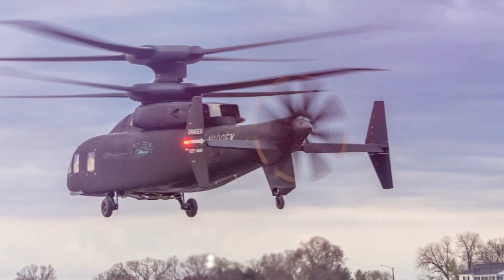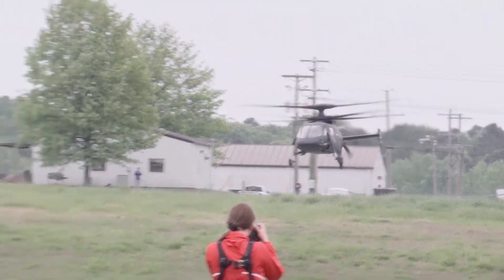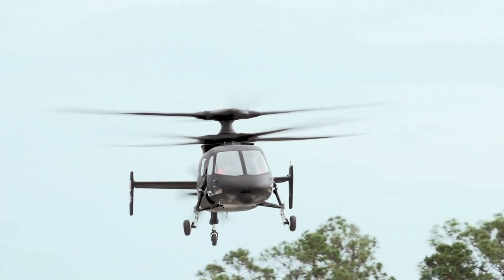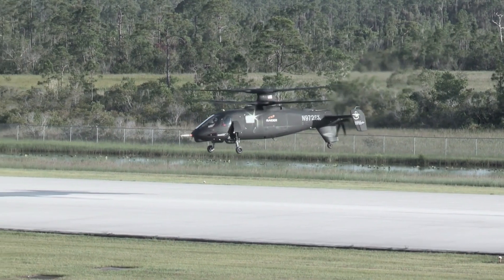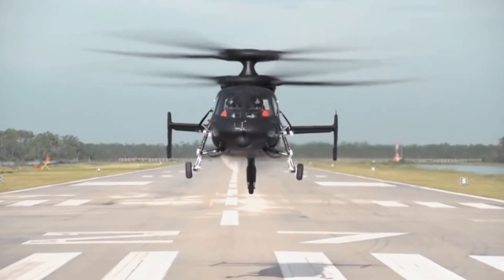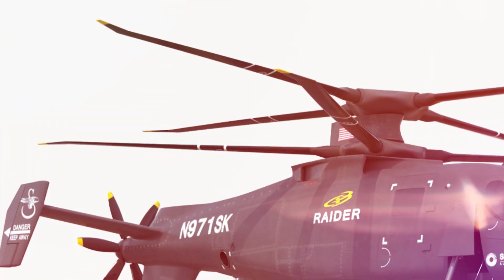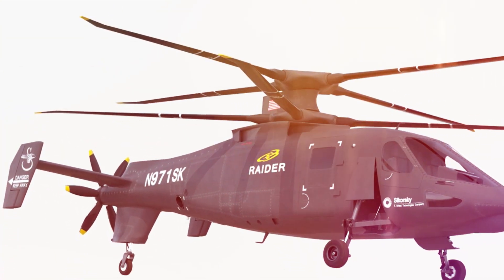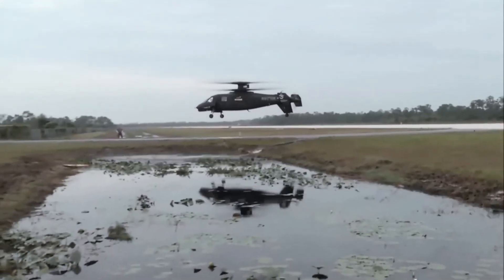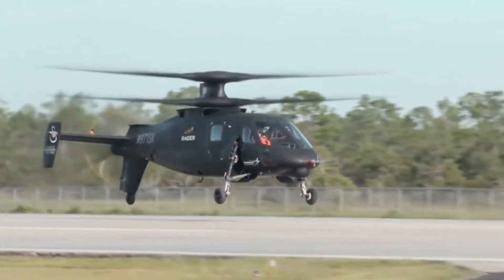The Sikorsky S-97 Raider light tactical prototype helicopter recently flew faster than 200 knots at the Sikorsky Development Flight Center. Raider, developed by Sikorsky, a Lockheed Martin company, is based on the company's proven X2 technology, enabling speeds twice that of conventional helicopters.